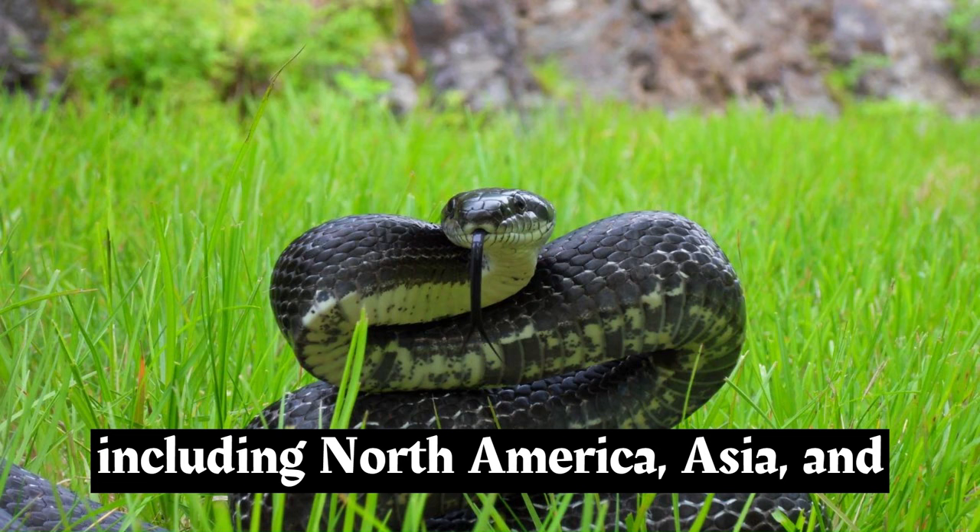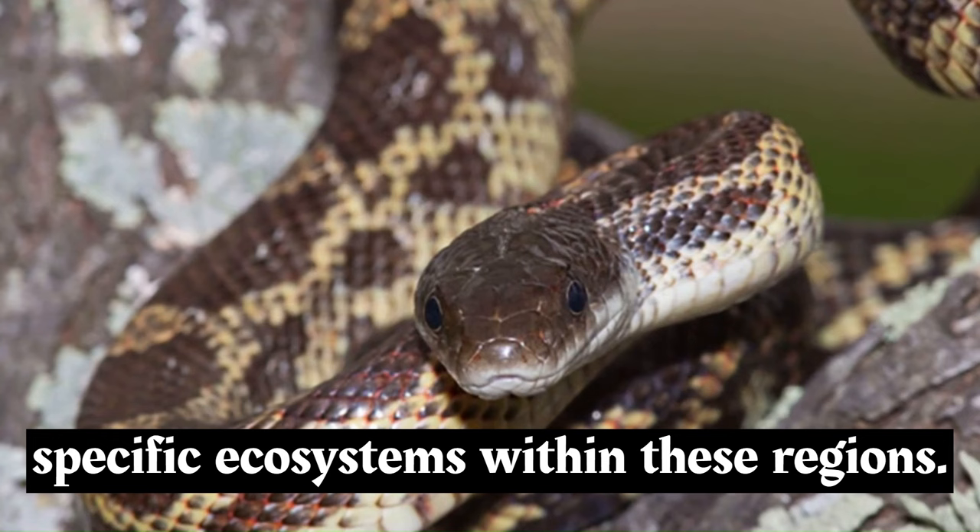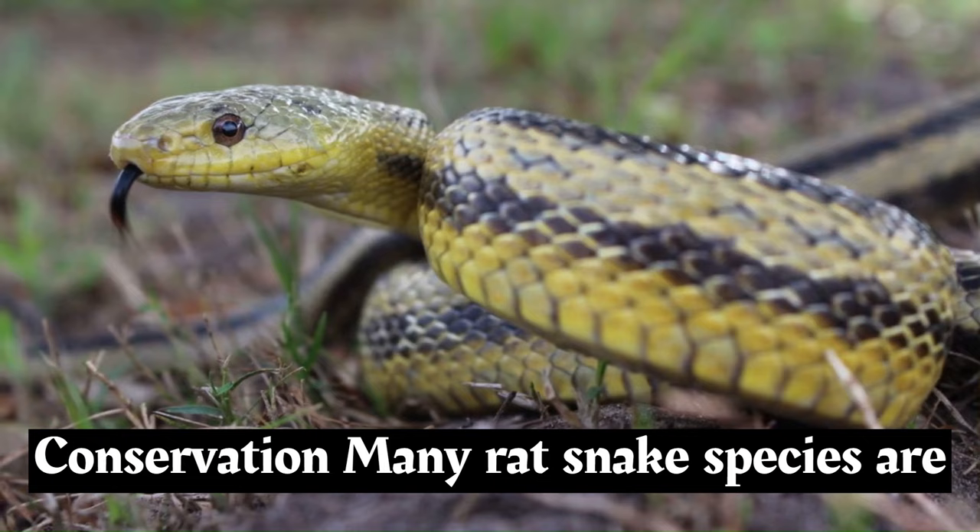Rat snakes are found in a variety of regions, including North America, Asia, and Europe. Different species have adapted to specific ecosystems within these regions.